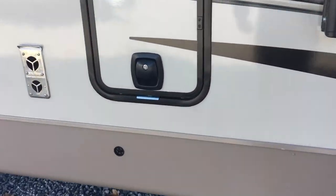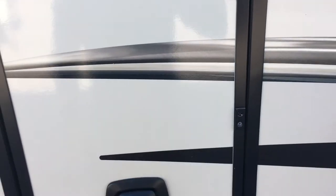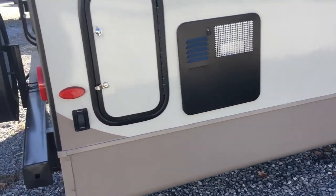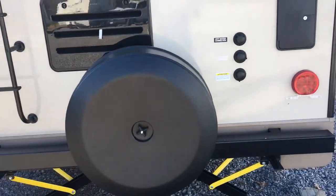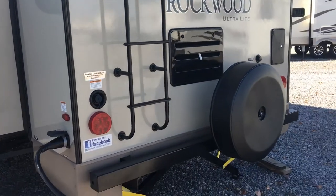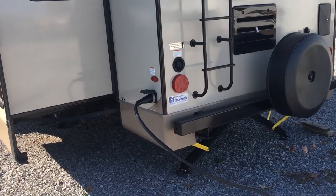Rockwood does a great job using every bit of available space for storage — there's a nice storage compartment on this side with slam-latch compartment doors and magnetic latches, which is an upgrade. There's a six-gallon gas and electric water heater in this unit with access to the pump and filter. Black tank flush and an outside shower are included. There's a spare tire on the back as well, a ladder on the back, and a 50-amp detachable power cord.